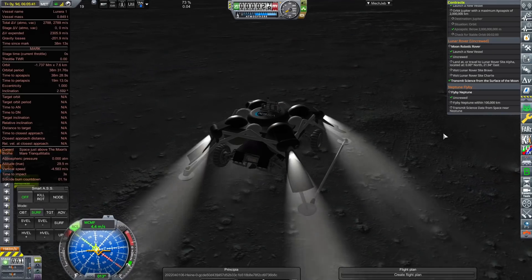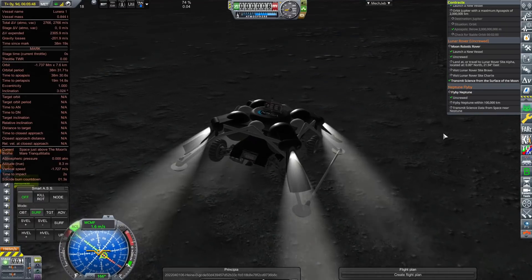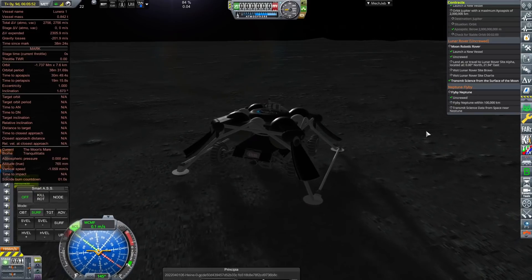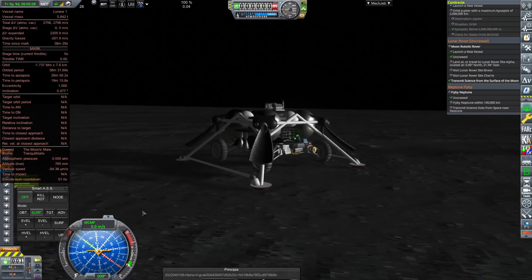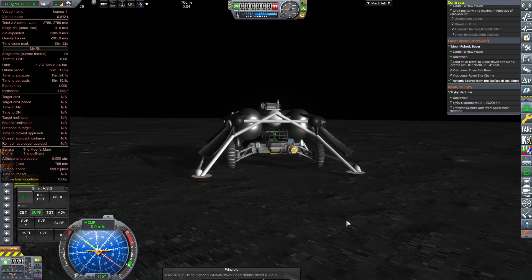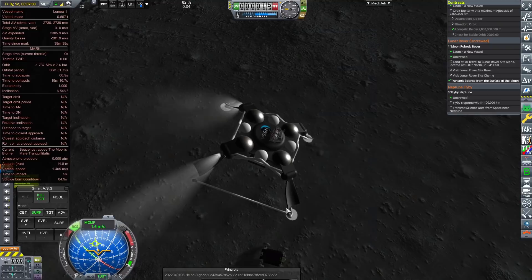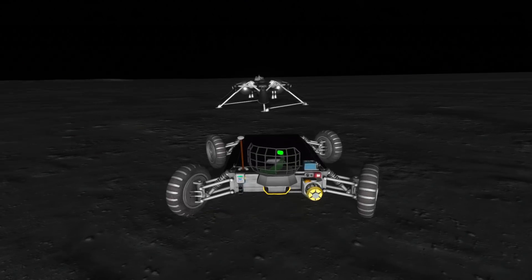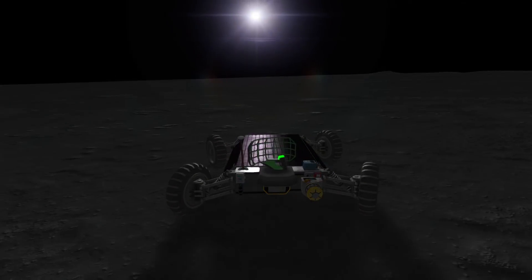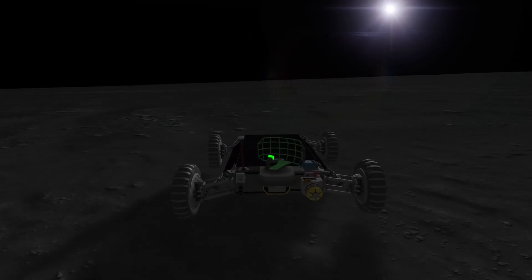Now on the surface, we verify everything is okay before detaching Lunara One from underneath the lander — power is good, nothing's broken. The rover is detached and the lander uses its powerful RCS thrusters to take off again and land nearby, giving the rover enough room to maneuver away from the landing site. Which of course means we're going to do donuts, because it wouldn't be me if that wasn't the very first thing I do with these kinds of spacecraft.